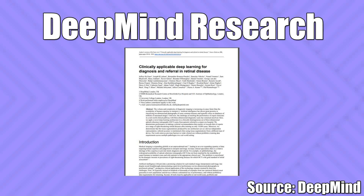Today I wanted to go through a research article with you, one that I think is really interesting. It's an article that was published in Nature Medicine in August 2018, and it's a collaboration between DeepMind, UCL, and the Moorfields Eye Hospital.